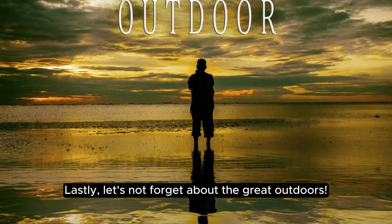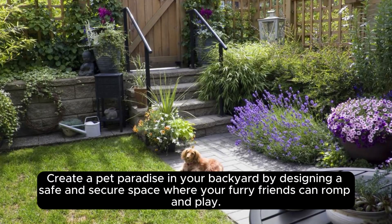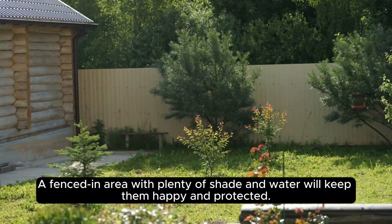Lastly, let's not forget about the great outdoors. Create a pet paradise in your backyard by designing a safe and secure space where your furry friends can romp and play. A fenced-in area with plenty of shade and water will keep them happy and protected.